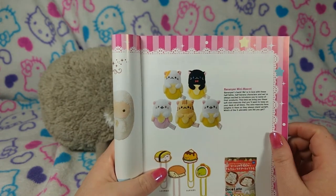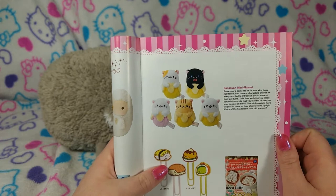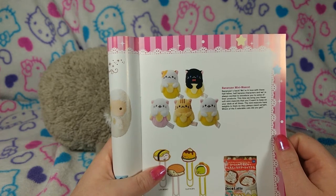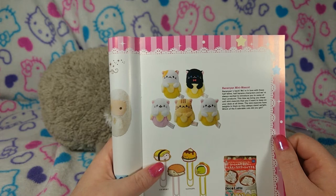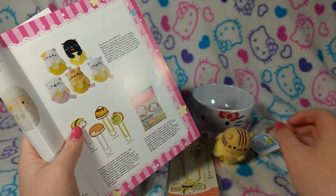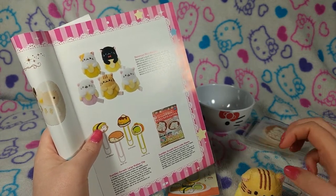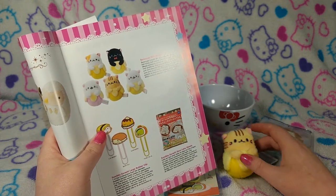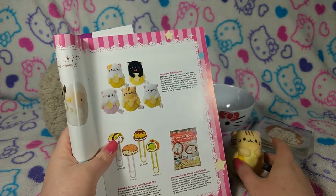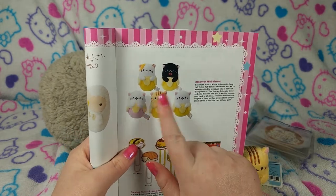The Bananyan Mini Mascot — I think I'm saying that somewhat carefully. Bananyan's back! 'We're in love with these half-feline, half-banana characters, and we're always excited to introduce you to some of their products. This time we bring you these soft mini mascots that you'll want to keep on your desk at all times. The mini mascots have weights in them, so they always stand upright.' Oh my gosh, it does! It's like a Weeble — Weebles wobble but they don't fall down. That's probably something none of you are going to get; it's a very, very old toy. 'Which of the five adorable cats did you get?' And we got the tabby.